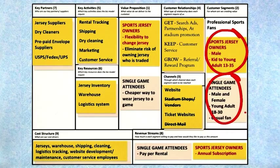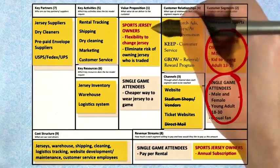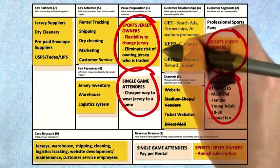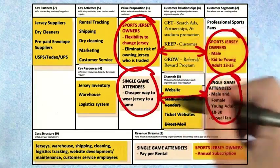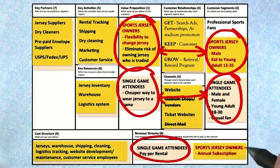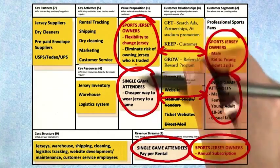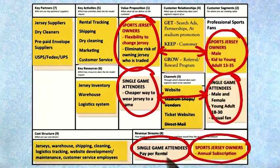You can now see there are not only two customer segments, but two value propositions — a value proposition that matches each one of the segments — and a revenue stream that matches each one of the segments. Now you can see the power of the canvas. This is a multi-sided market: at least two customer segments, two value props, and attendant revenue streams.